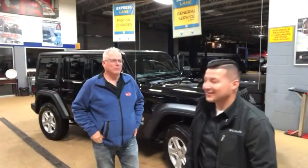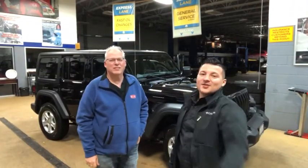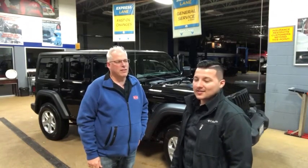Only the two handsome guys. Hey everybody, this is Sergio over at Taylor Dodge. I have Dan here. Dan and his wife just purchased a vehicle from me on Tuesday. What did you just purchase today, Dan?